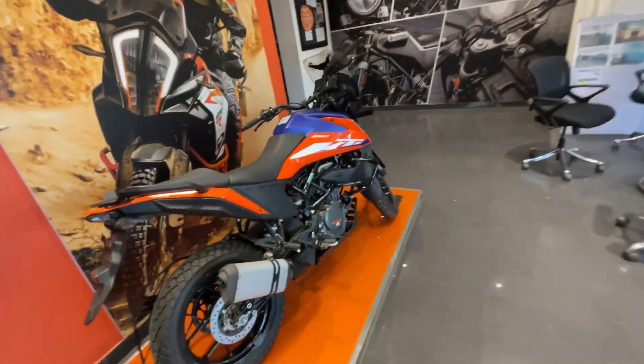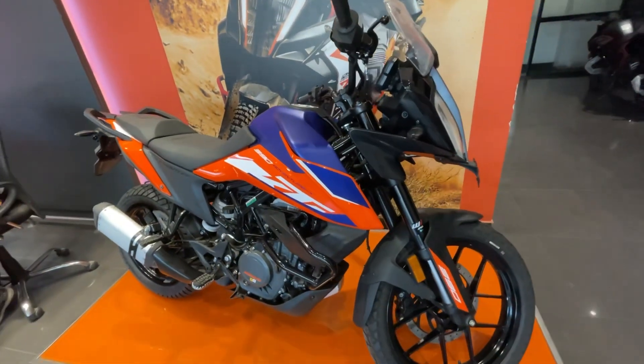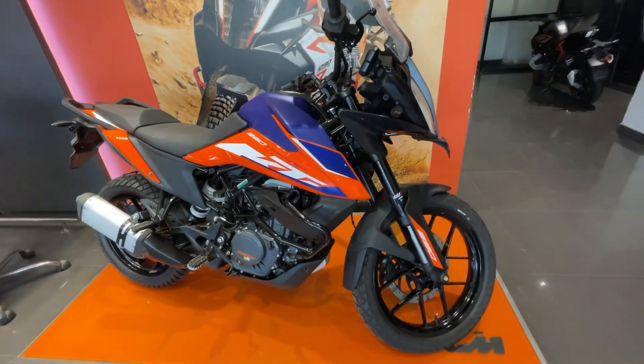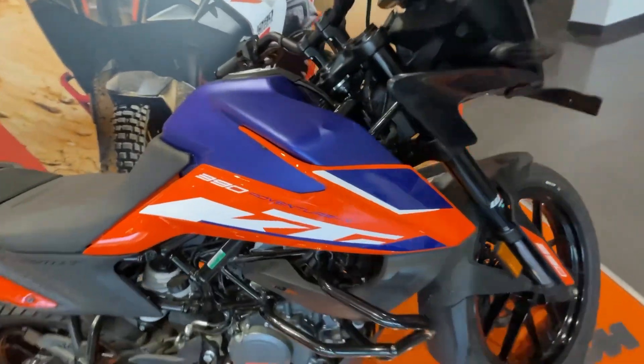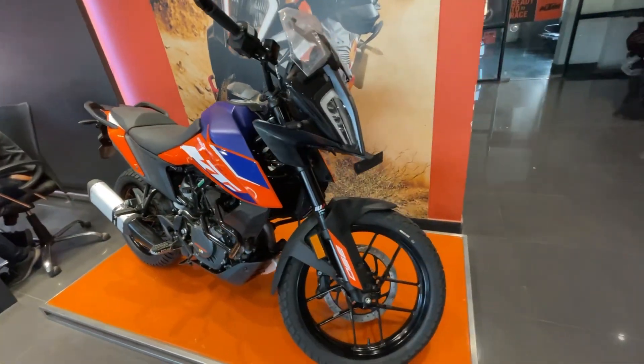Let's start with the latest KTM launch, which is the 390 Adventure X. The on-road price you can see here is Rs. 3,44,000. This is the latest launch here on the KTM.